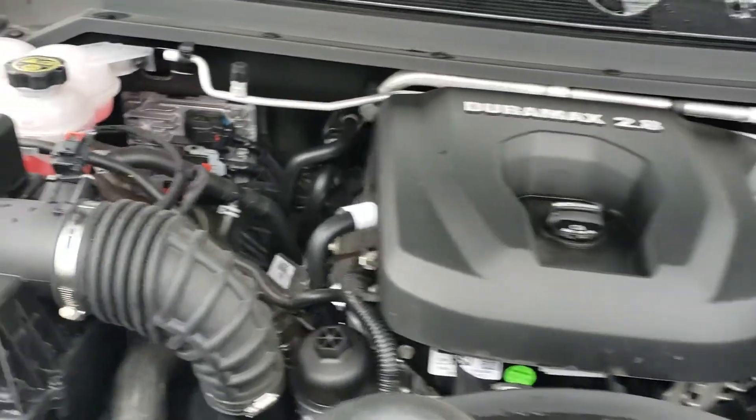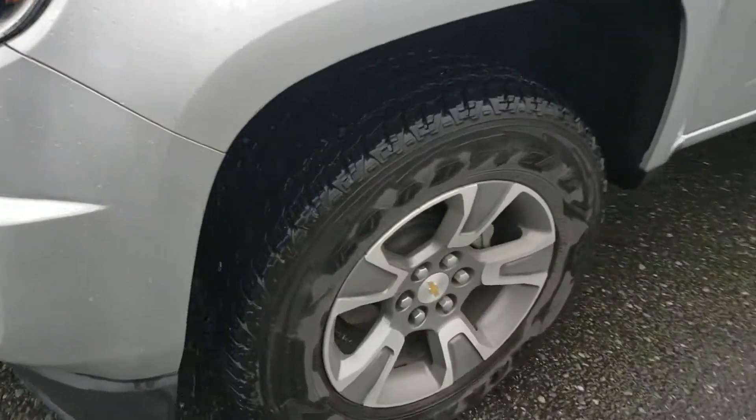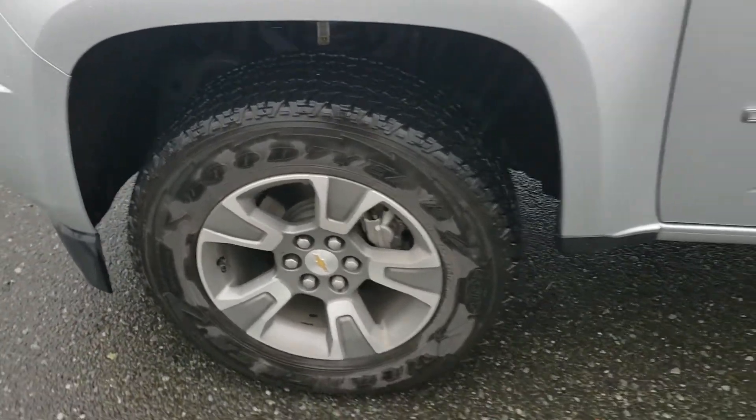Under the hood is the 2.8 liter Duramax diesel — tons of power and tons of torque. It rides on all-season tires with nice aluminum wheels on the side.